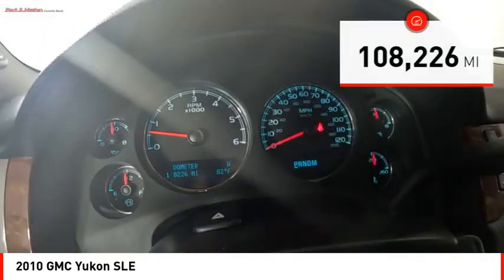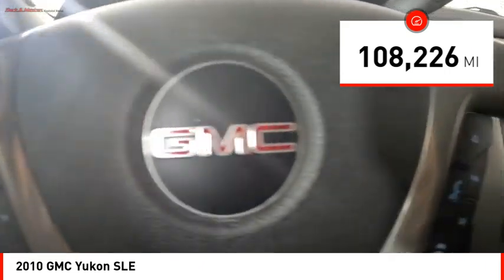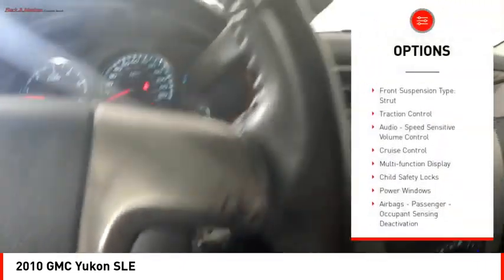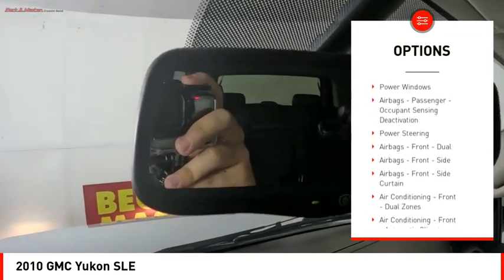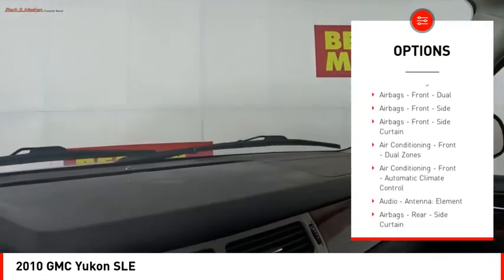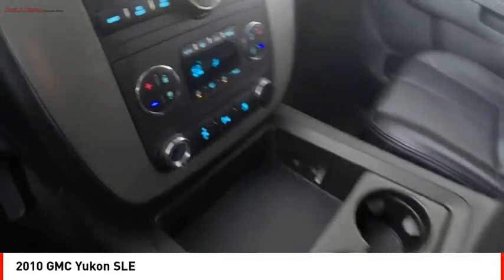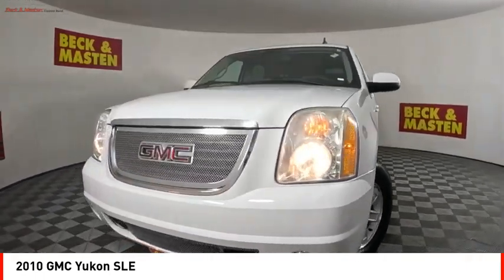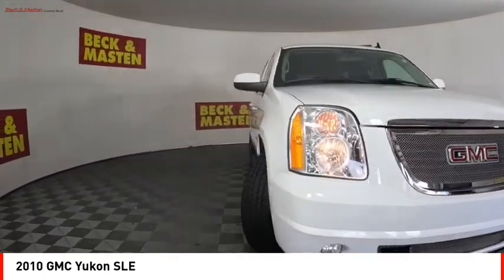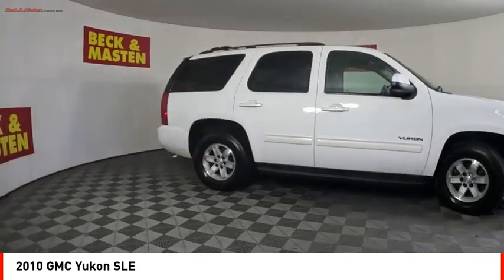This vehicle has less than 110,000 miles. Here are some of this vehicle's great options: stability control, front suspension type strut, traction control, audio speed sensitive volume control, cruise control, multi-function display, child safety locks, power windows, airbags, passenger occupant sensing deactivation, and power steering. This isn't just a vehicle, it's an experience.